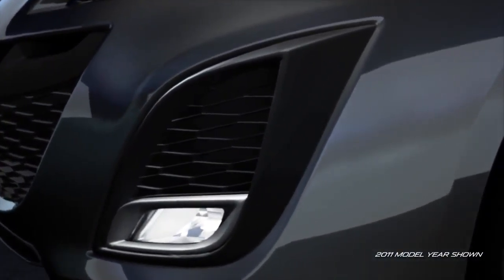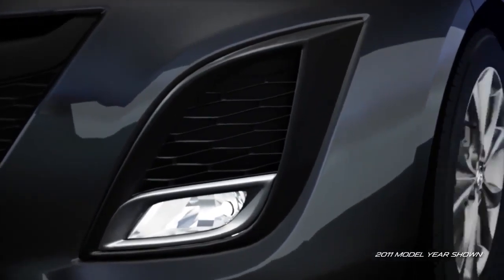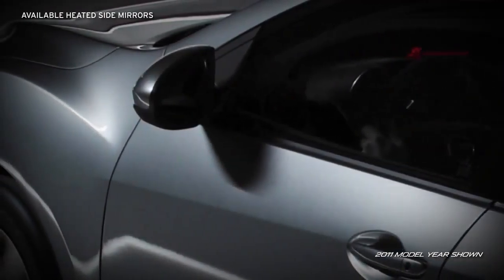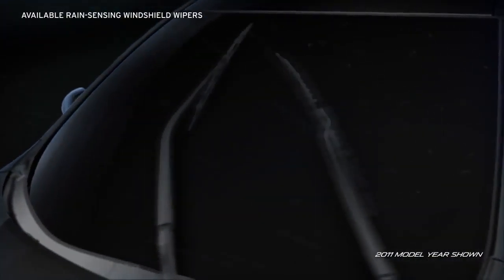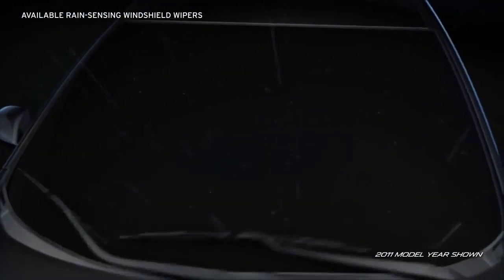Available halogen fog lights help improve visibility in inclement weather, while available heated power mirrors resist fogging. Plus, available rain-sensing windshield wipers turn themselves on automatically at the first sign of rain.